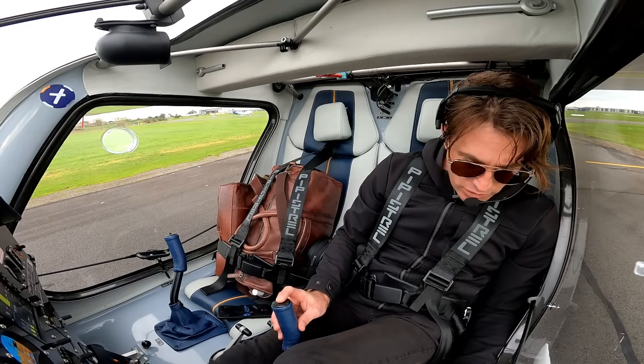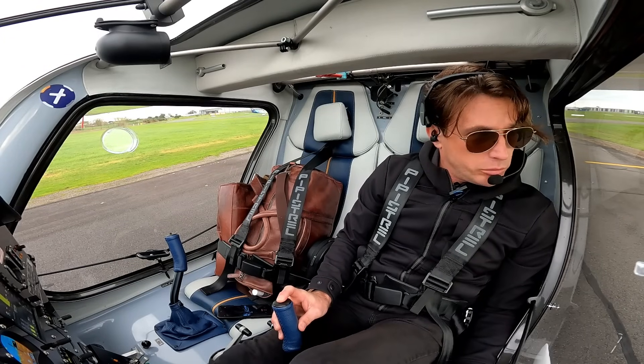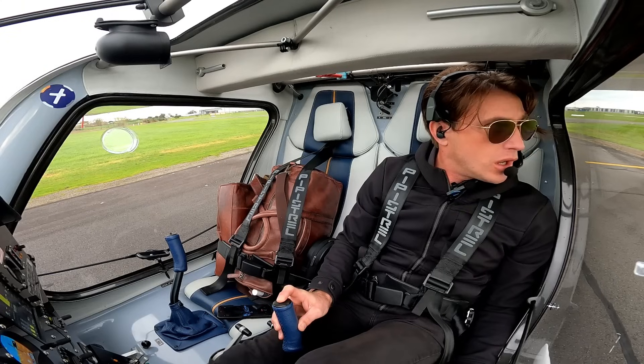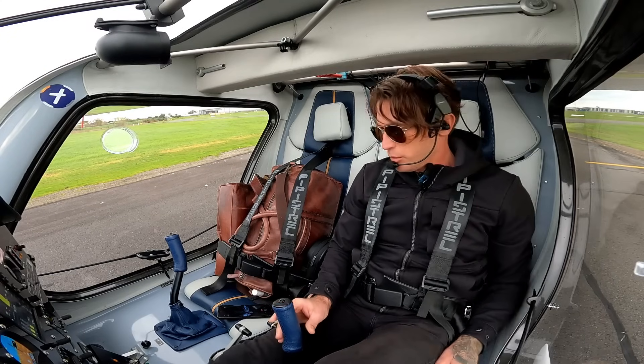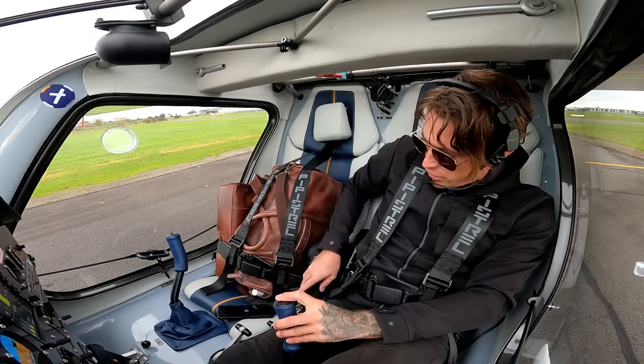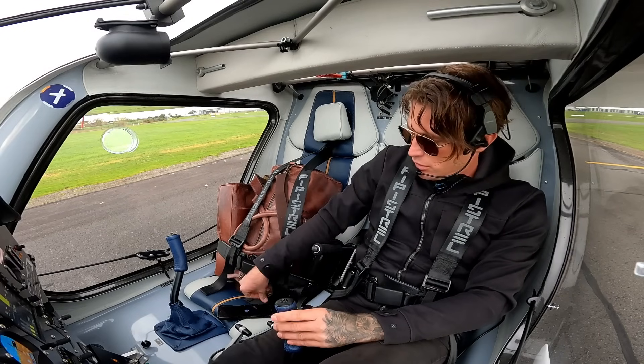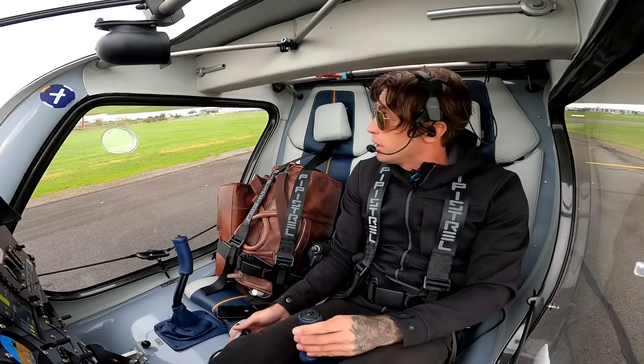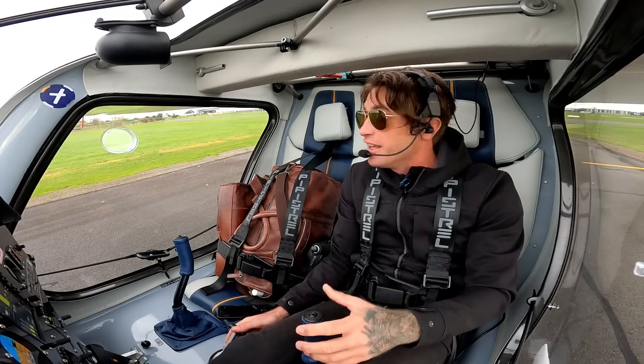We're up in Tower East. Electro 2091 at Bravo, ready runway 31R for a north-eastern crosswind departure. Ready immediate, Electro 2091. Clear for takeoff, Electro 2091. Alright, here we go.